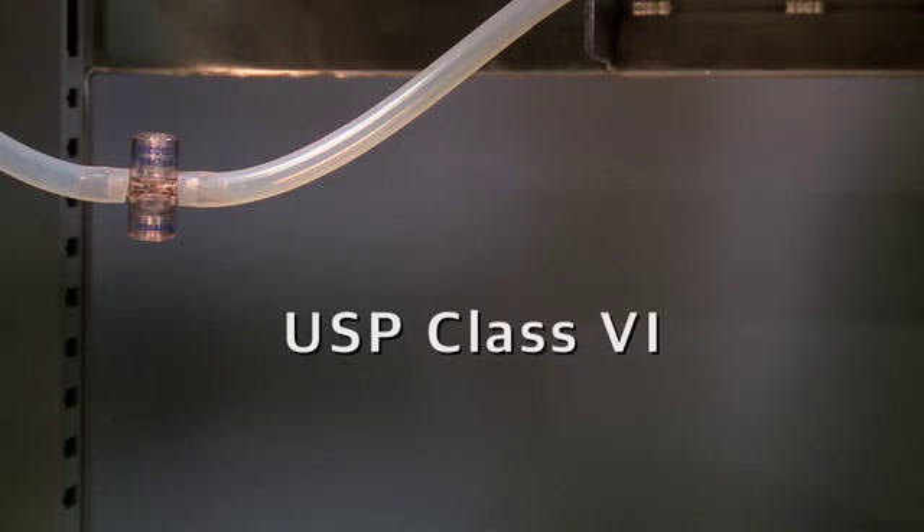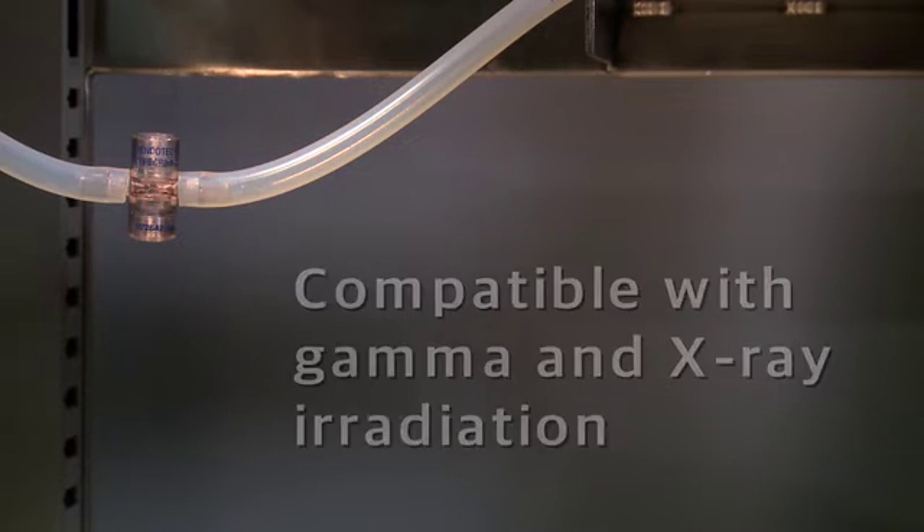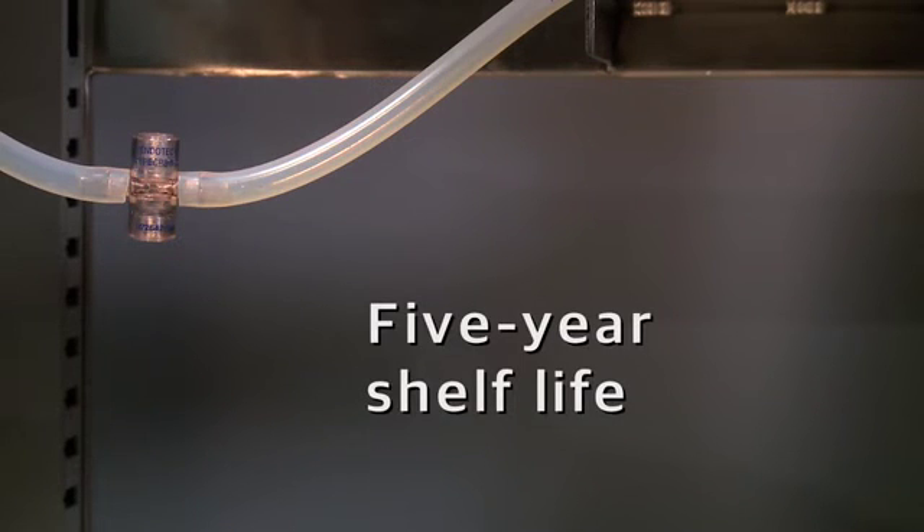All product contact materials pass USP class 6 testing. They are compatible with gamma and x-ray irradiation. In addition, they have a five-year shelf life.